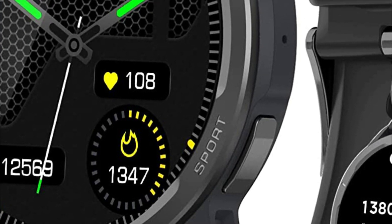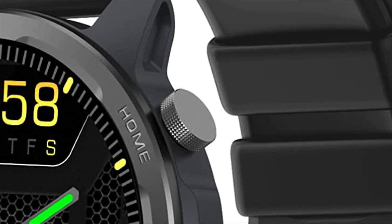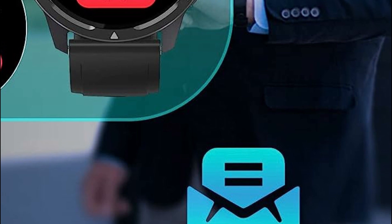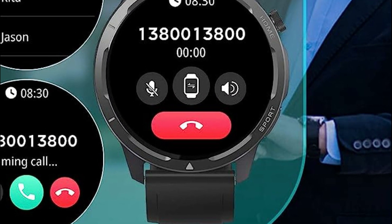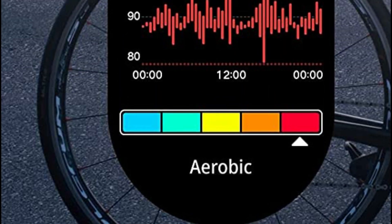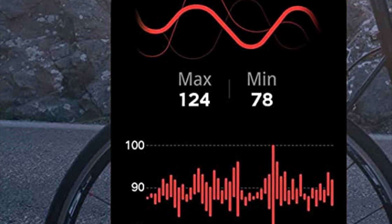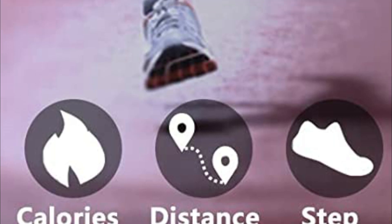Harnessing the power of AI voice control, you can simply tap the voice assistant on the smartwatch to conveniently command your phone — whether it's making calls, searching for information, playing music, or more. With its advanced sensor technology, this intelligent timepiece provides round-the-clock monitoring of your heart rate, measures SpO2 levels, tracks stress levels, and keeps a close watch on your sleep patterns. By reviewing your measurement records and analyzing health data on the companion app, you can gain valuable insights into your well-being and enhance the quality of your sleep.